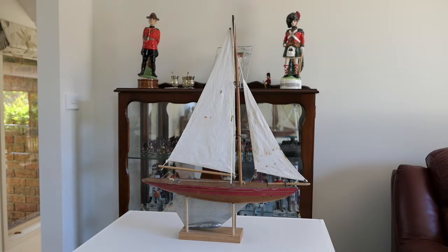This is a pond boat, or pond yacht if you'd like. It came from the Clyde Model Dockyard in Glasgow and was given to my brother and I as a gift, probably around 1962. It's so named because kids used to get them and they'd sail them on the local pond.